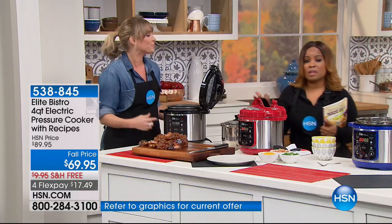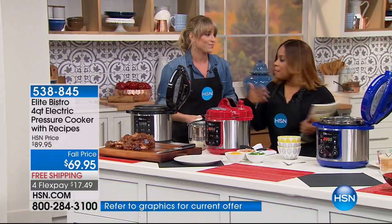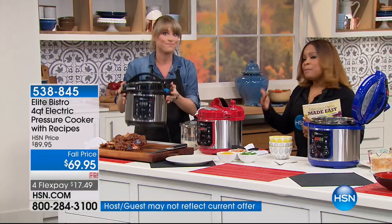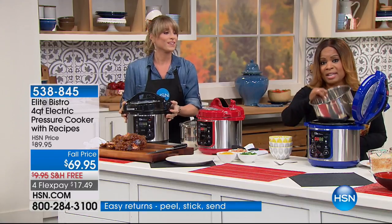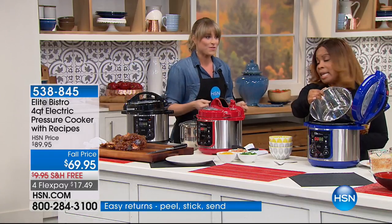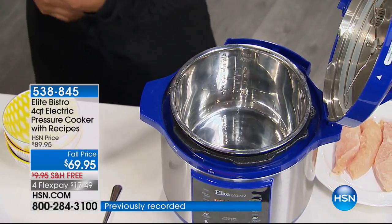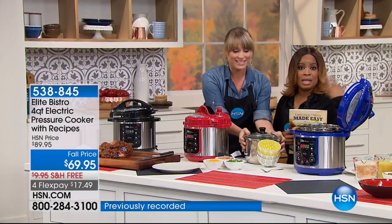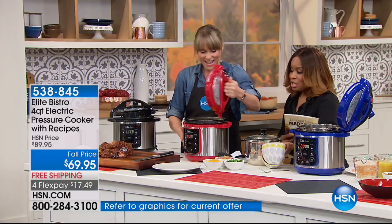A lot of people have said, 'I'm a family of two, I'm an empty nester,' and have asked for this more practical size. But don't think small portions — you can get big portions still. We did a full rack and a half of ribs in this pressure cooker. We always say cook once, eat twice — or eat multiple times.